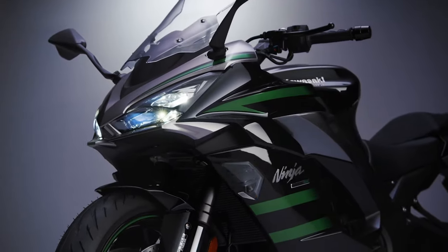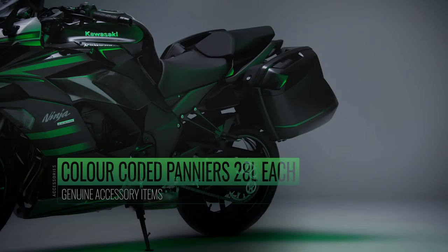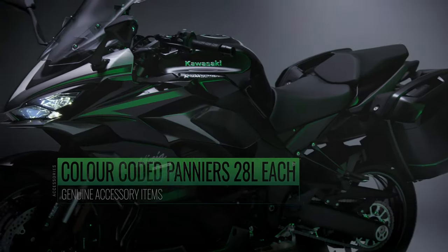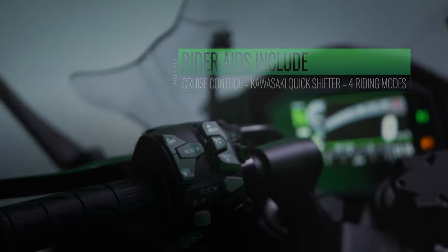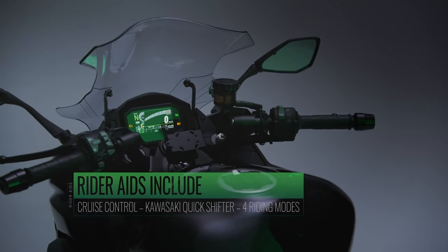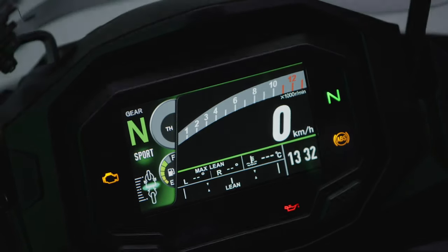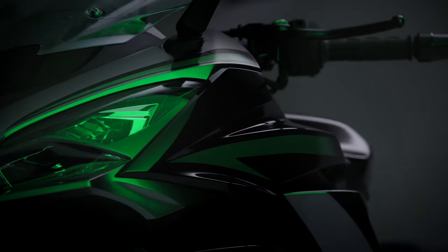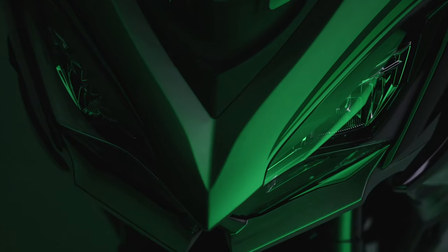Now let's talk about the bike. The biggest change to the power unit is that it's now Euro 5 compliant for 2020. A powerful 1,043cc liquid-cooled 4-stroke inline 4-cylinder engine pulls strongly from all RPMs. The engine produces 142 brake horsepower at 10,000 RPM, delivering superb engine response, a strong mid-range hit, and a powerful intake howl.